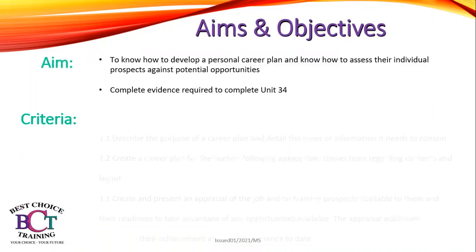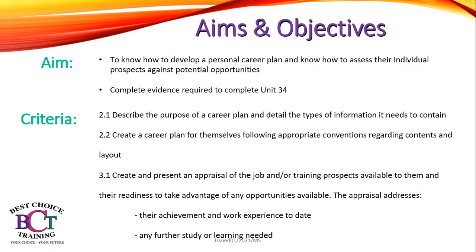The aims of today's session are to know how to develop a personal career plan and to know how to assess your individual skills against potential opportunities, and to be able to complete evidence required to complete unit 34.